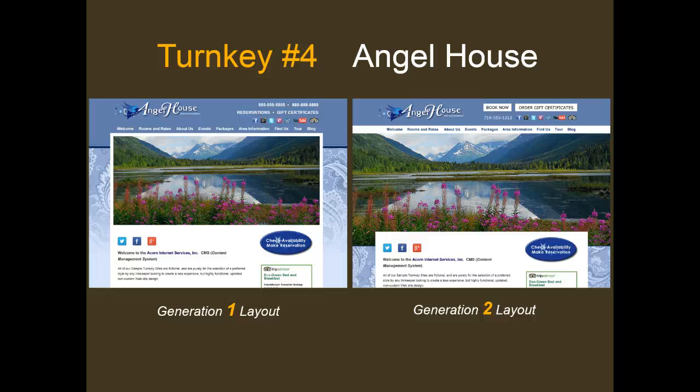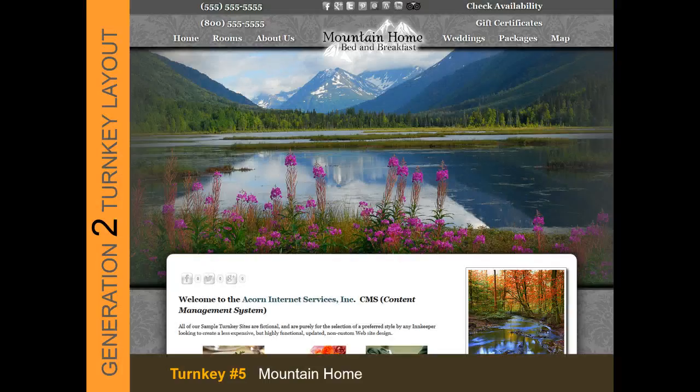Professional photography on the Generation 2 Angel House theme must be a minimum of 2000 pixels wide. The Mountain House theme is the first of two new Generation 2 themes — turnkey number 5. This theme allows for the logo to be centered at the top of the screen with no side borders, creating edge-to-edge visual imagery with a romantic glow, which can be eliminated as part of your modification choices. The body section creates a layered effect on top of the main image, and professional photography must be a minimum of 2000 pixels wide. Click the link below to view this turnkey design live.